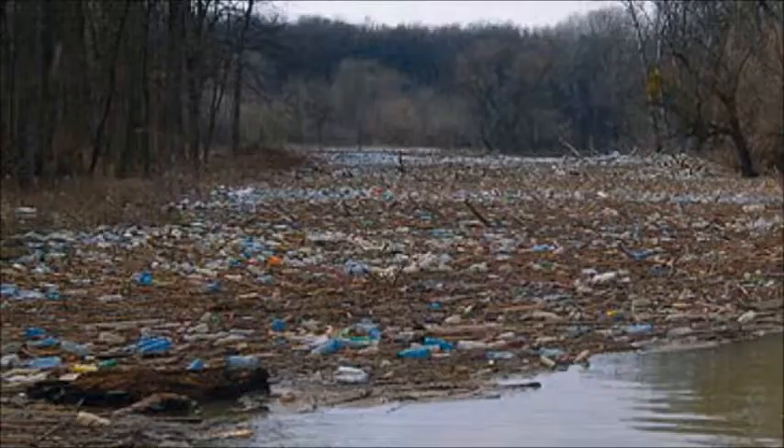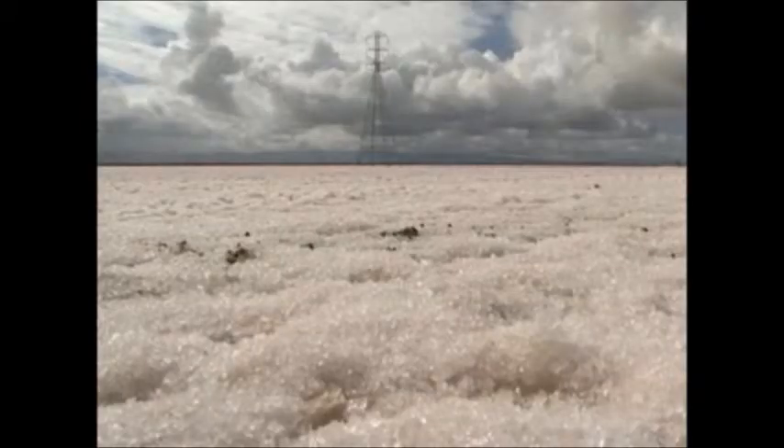The salt marsh harvest mouse is an endangered species — it is in danger of becoming extinct. The mouse's habitat is being lost to pollution, boat activity, and salt harvesting. There has been a major decrease in its main food source, pickleweed.